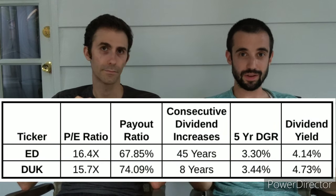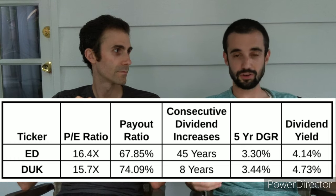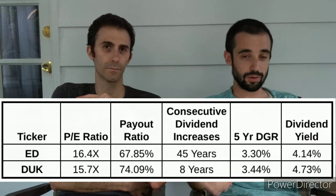The big difference is the dividend history. Con Ed is a dividend aristocrat — you're not going to beat that. Duke Energy is not a dividend aristocrat; they've only increased their dividend for eight years. I've received a lot of dividend cuts over the last few months, so I've been thinking more about dividend safety and put a little more weight on Con Ed in this category. If I had $100, I'm picking Con Ed.